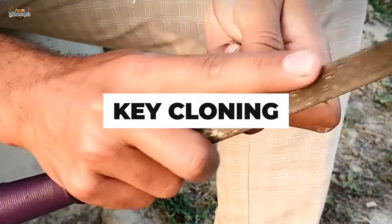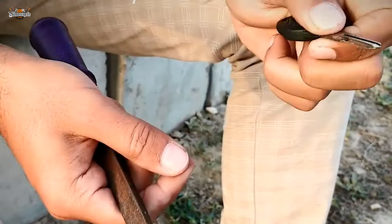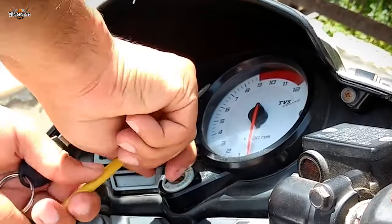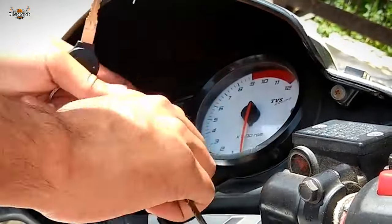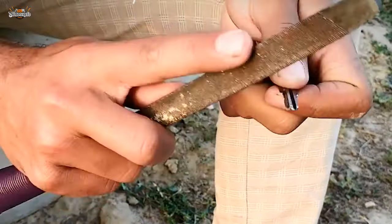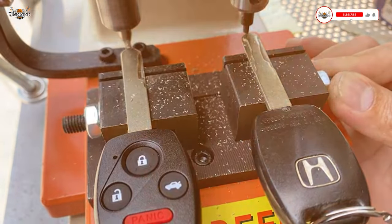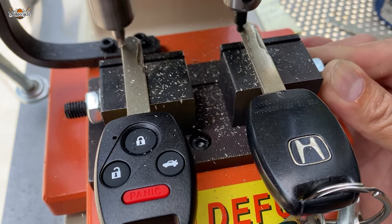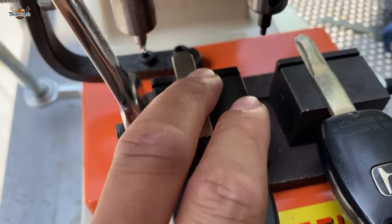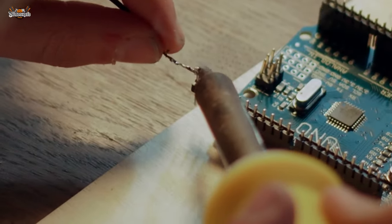Key cloning is another method utilized by motorcycle thieves to gain unauthorized access. This technique involves duplicating a motorcycle's key without the owner's knowledge. Thieves can obtain a duplicate key in different ways — either by briefly accessing the original or using high-tech key cloning devices that scan the unique pattern or code embedded in the key and produce an exact replica.